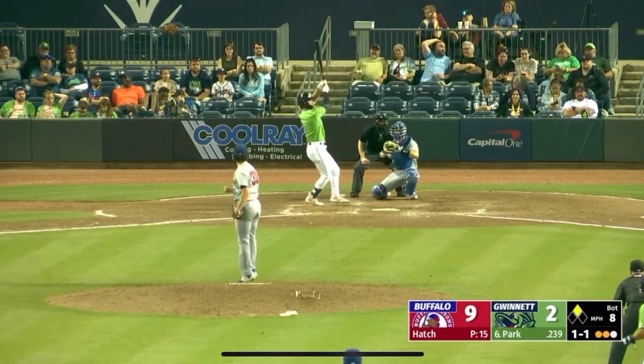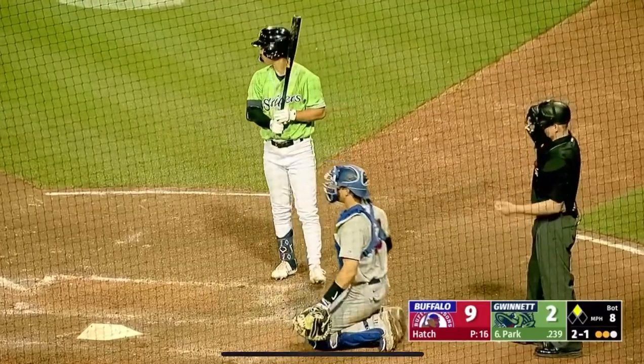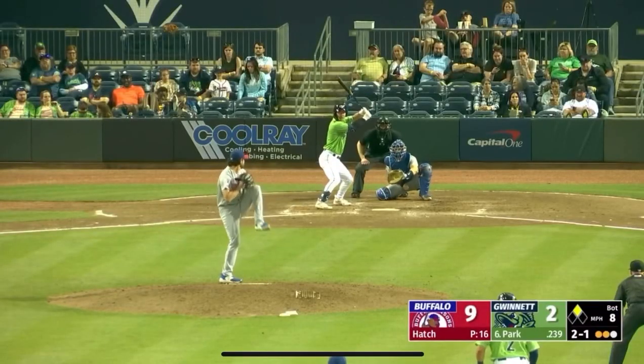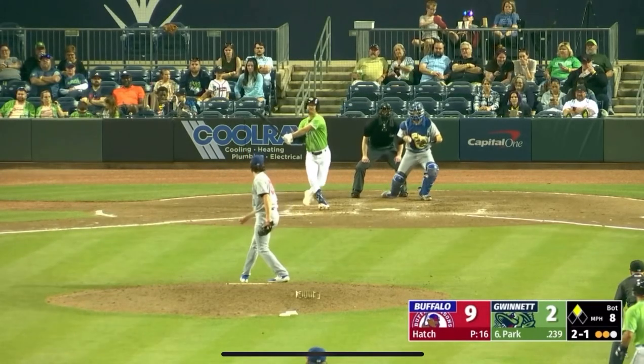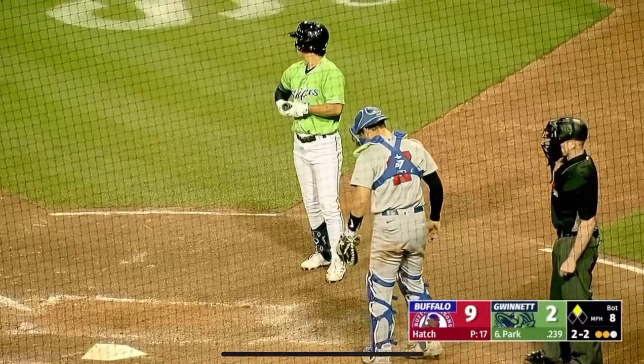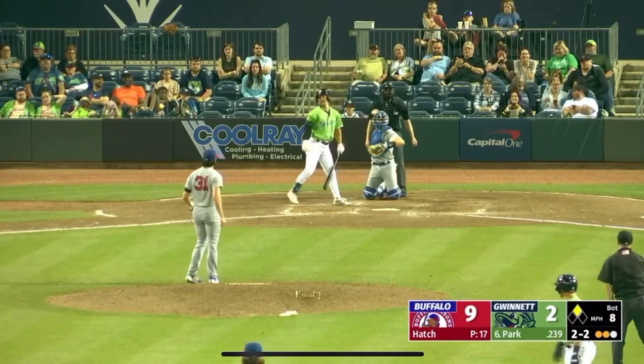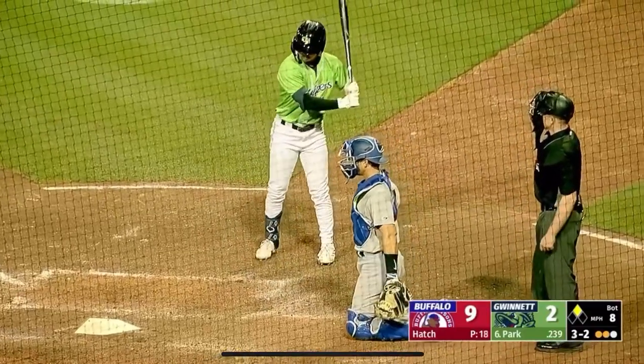Hatch lets go — the 1-1. Check swing and a high and tight fastball at 94. And able to hold up. Hatch with the 2-1. Swing and a miss, out in front of a changeup at 84. And a 2-and-2 count on Hoy. The pitch from Hatch — bent at the waist as Park as that travels down and in. Full count.